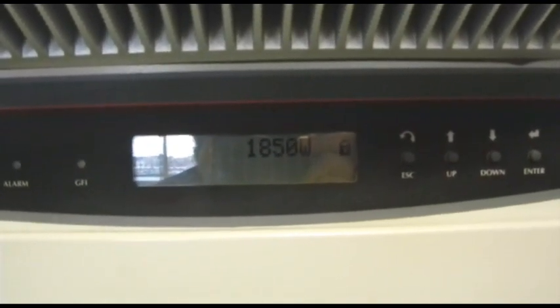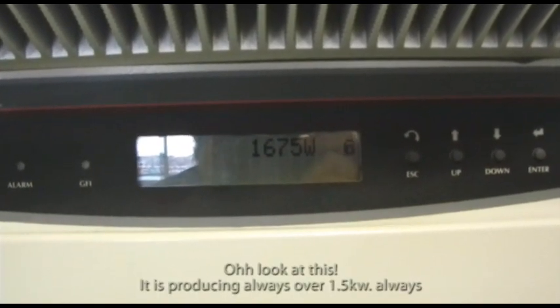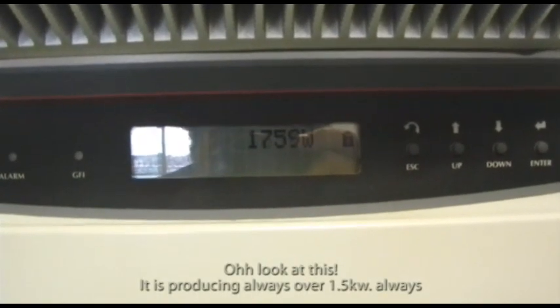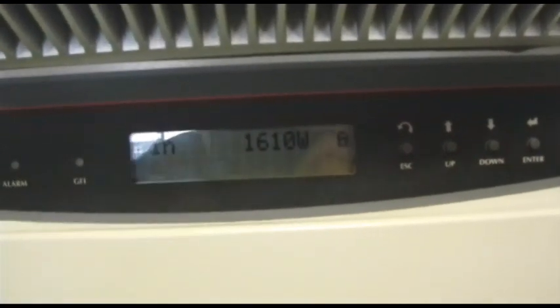Unbelievable, man. Look at this — never below 1.5. Always over 1.5. Always. Oh, look at that.